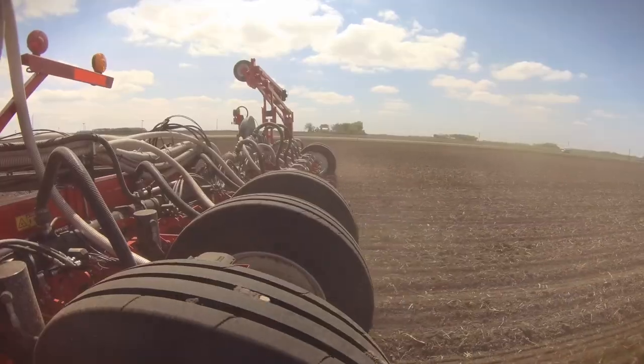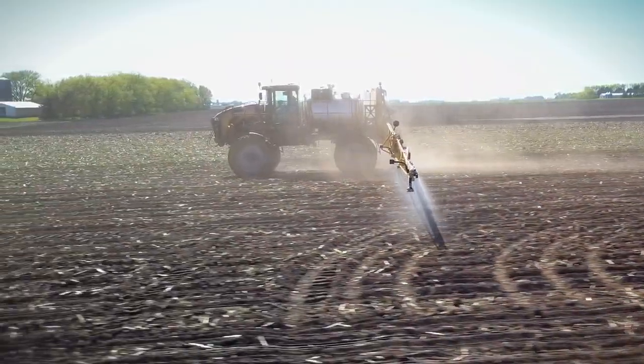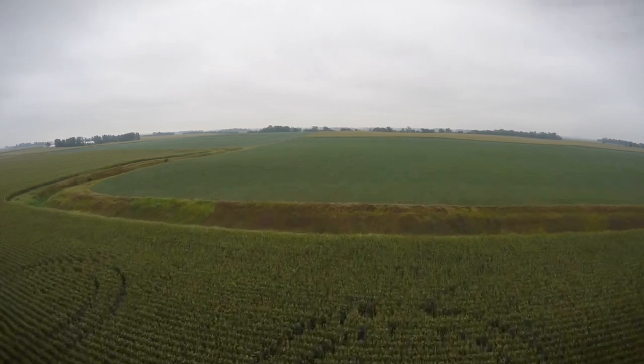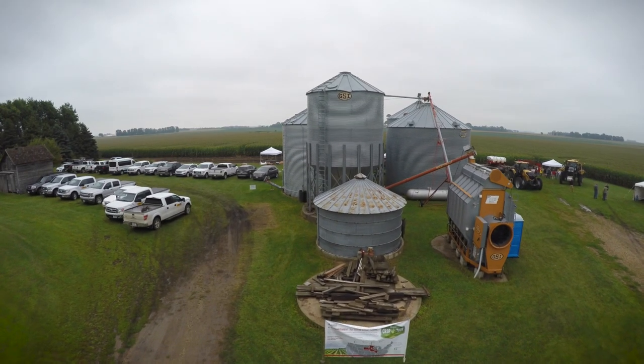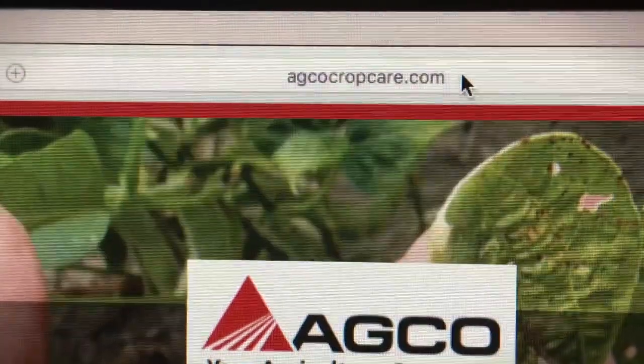AGCO is very excited about our whole portfolio of products — looking at soil management with Sunflower tillage tools, White Planters with Precision Planting technology, as well as application equipment like Rogators and Terragators. We have a complete suite of products that can help you manage your input costs and maximize your yields throughout the entire growing process. AGCO has really invested in the past two years in growing our agronomic insights, doing projects like Crop Tour, Performance Agronomy, and Crop Care — all an agronomic message to share with our growers so they can measure this year in order to hone in their operation and do better next year.